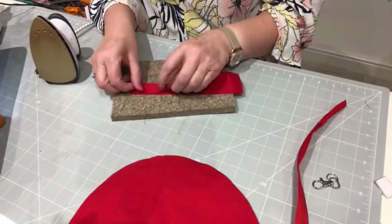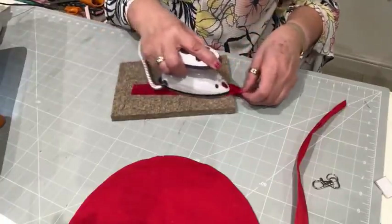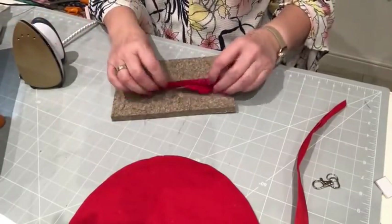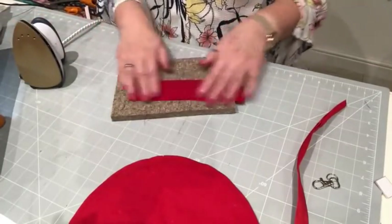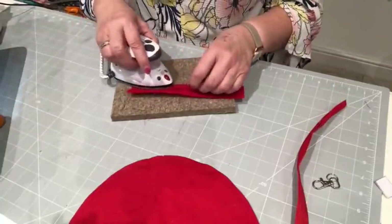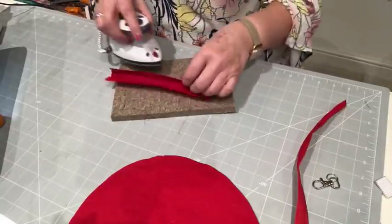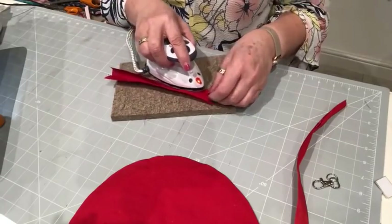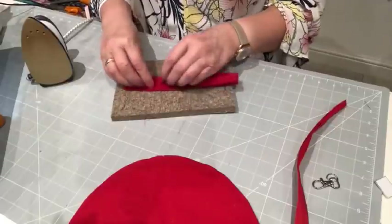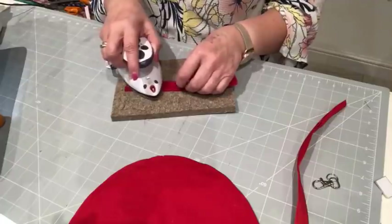Now we're going to do the same with this piece. Just do a lovely crease in the middle as our guide. If you want to just put your long edges to the middle straight away, you do that — I'm not saying what I'm doing is what you should do, I'm just saying this is what I do. So that's one edge folded.